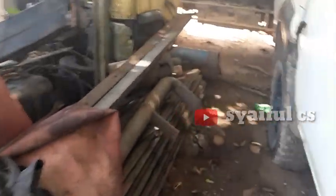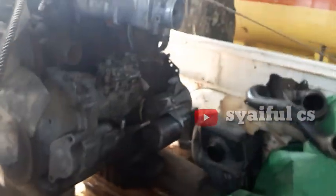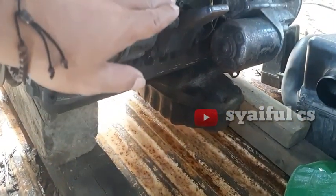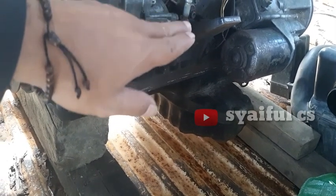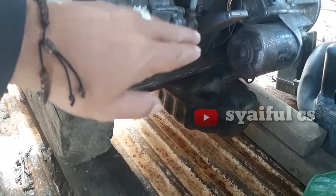Let's look at the engine. If you look at the mounting, it is not a lot, because the mounting is a little bit in the middle.